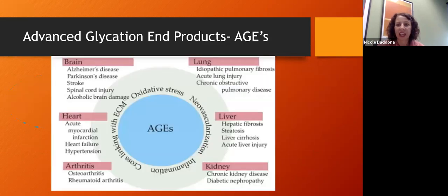Advanced glycation end products affect proteins in your brain, heart, joints, lungs, liver, kidneys, and eyes — basically any place in the body that has protein, which is most things. That structural change affects the function of that protein, and since blood sugar floats throughout the body, this is one of the main reasons why high glucose levels affect so many organs.